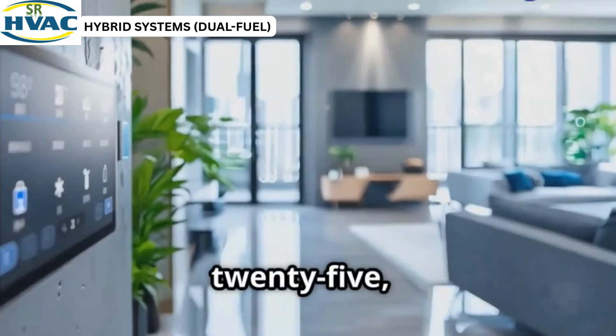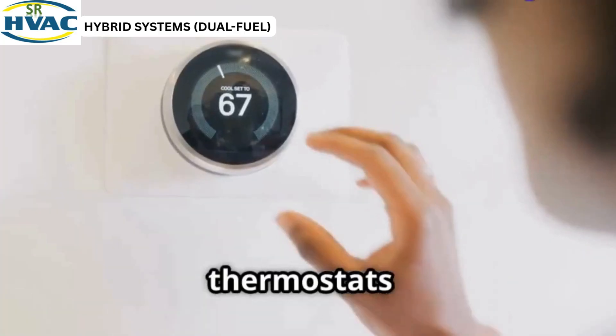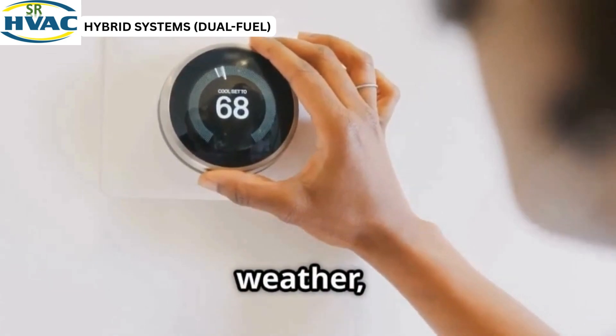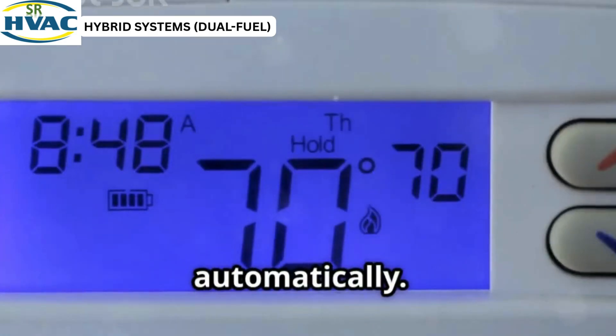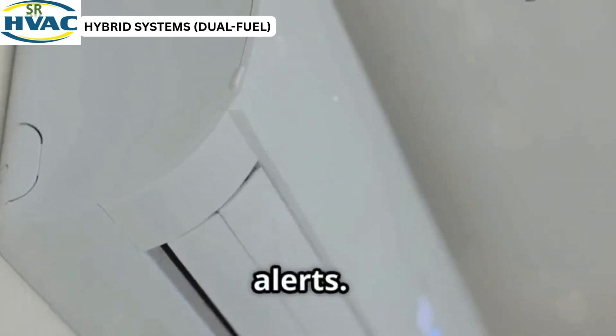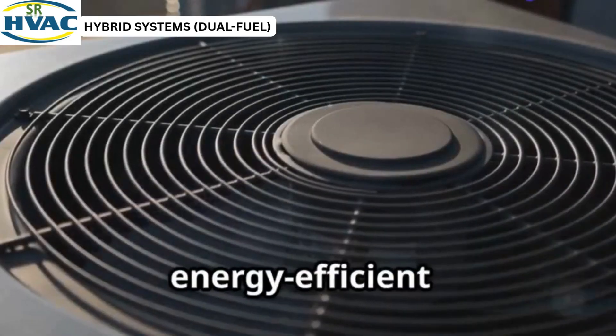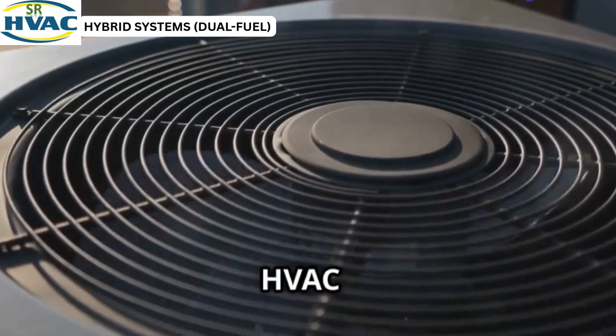In 2025, your HVAC system learns from you. Smart thermostats track your habits and local weather, then adjust automatically. Some systems monitor air quality and send maintenance alerts. This isn't the future — it's now. Enjoy a comfortable, energy-efficient home with smart HVAC technology.